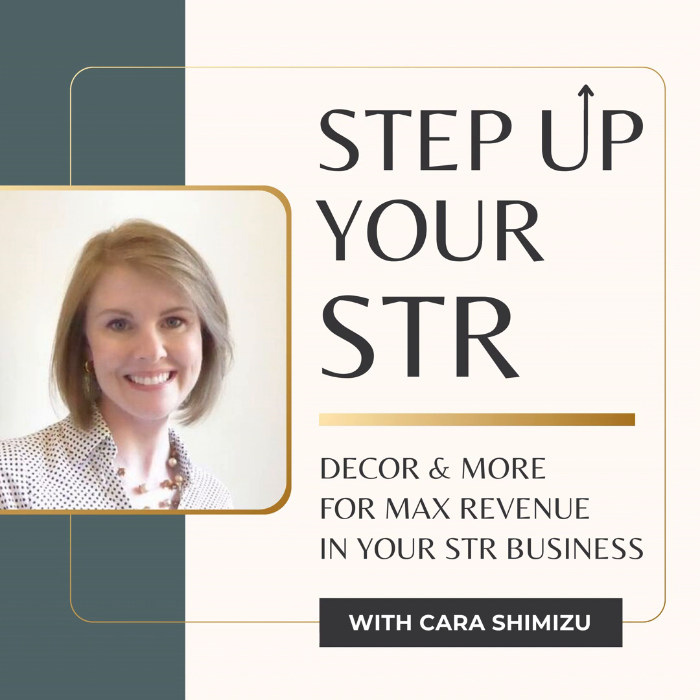Welcome to Step Up Your STR. Maybe you have the basics in place for your business, but you know it needs to be better. That's where we come in. Here you'll get practical ideas to take your vacation rental business from ordinary to outstanding. I'm Kara Shimizu, your host. Together, we'll go through this journey and step up your STR.